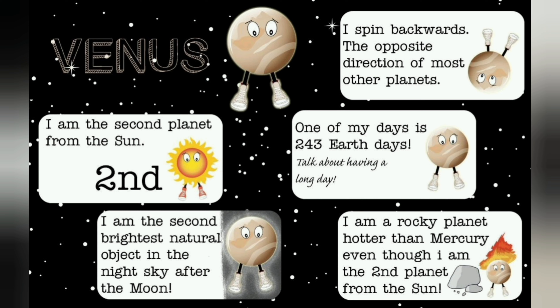Venus. I am the second planet from the sun. I am the second brightest natural object in the night sky after the moon. I spin backwards, the opposite direction of most other planets. One of my days is 243 Earth days. I am a rocky planet hotter than Mercury, even though I am the second planet from the sun.